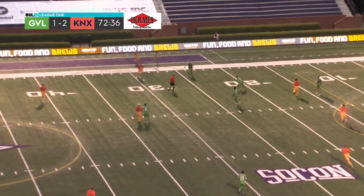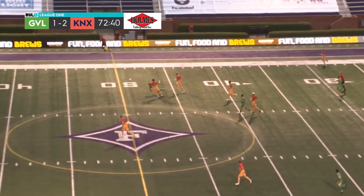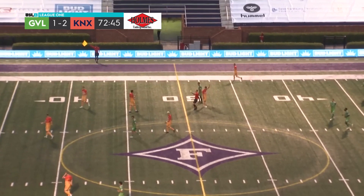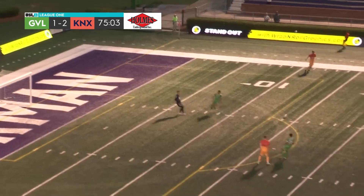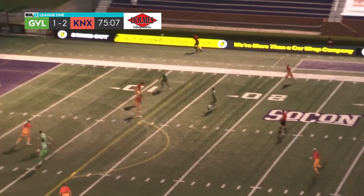We're on the west coast against Central Valley Fuego. That'll be his fifth yellow card of the season — professional foul. The Kickers have doubled their lead. Jao Gamero again, third goal in two games.